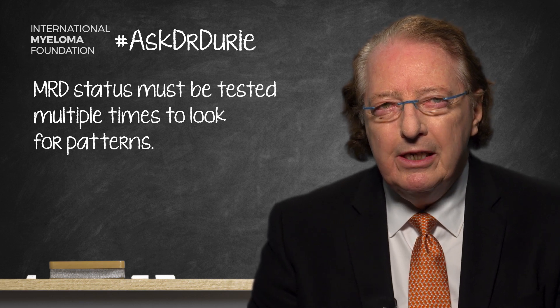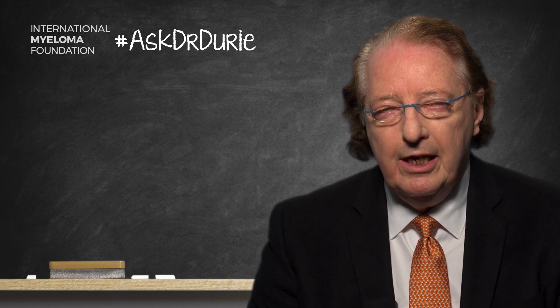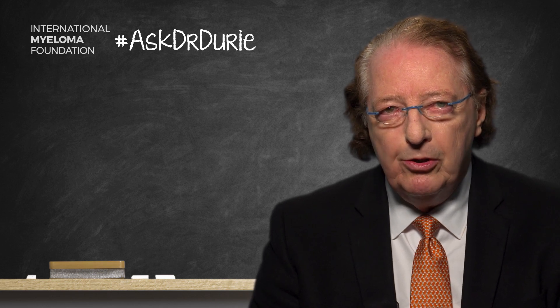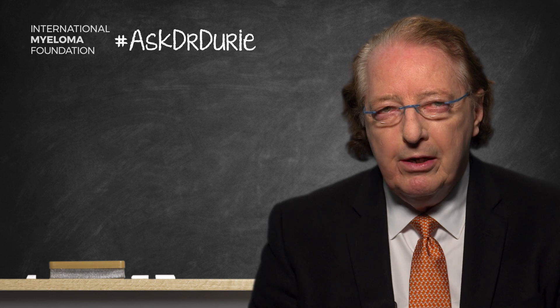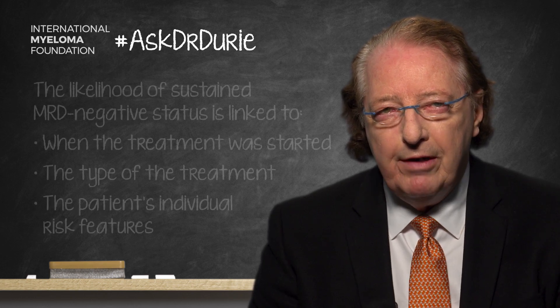The next key point is that there are many factors that would influence the likelihood of having a sustained MRD negative result. Obviously it's influenced by when the aggressive treatment is started. So in the CURE trials we're looking at this closely and starting treatment very early in patients who have high risk smoldering multiple myeloma, which gives an added advantage in terms of potential better outcomes. But it's also important to be aware that the type of treatment is important — which combination of novel agents is used — and also the underlying risk factors of the patients.